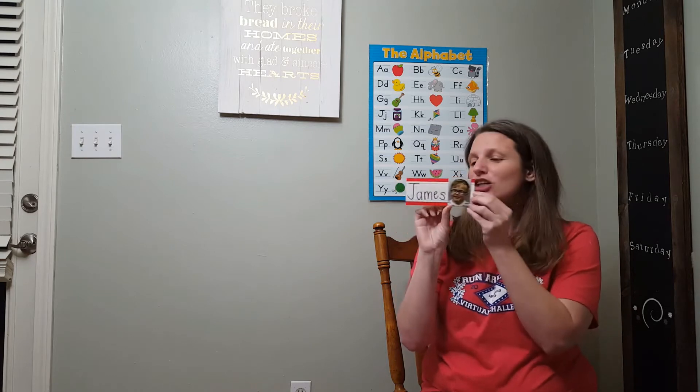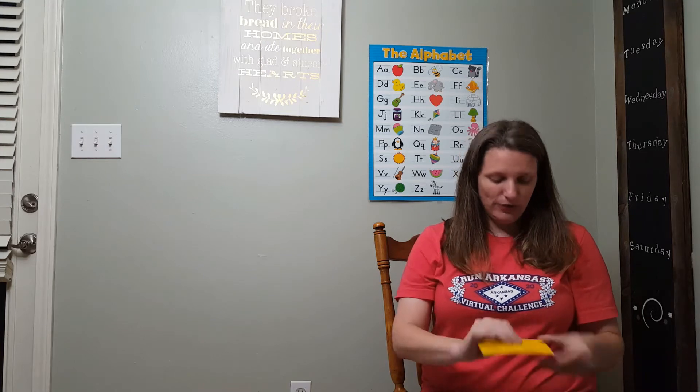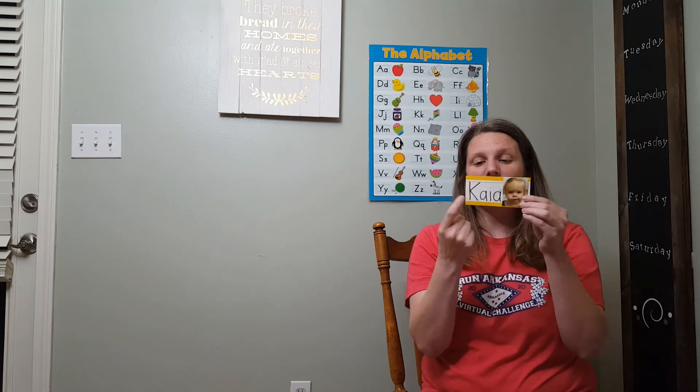What friend is this? James. And James starts with the letter J. J, James. What friend is this? Kaya. And Kaya starts with the letter K. K, Kaya.